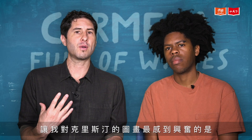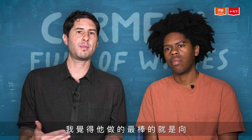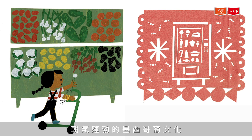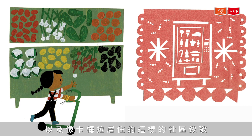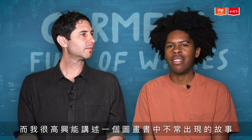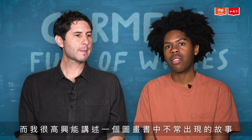What made me excited about Christian's art is I think he did such a great job just paying homage to the vibrancy of Mexican-American culture and neighborhoods like Carmella's. I haven't seen many stories like Carmella Full of Wishes, and I was really excited to tell a story that isn't often seen in picture books.